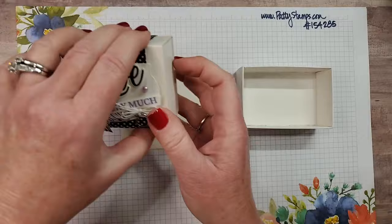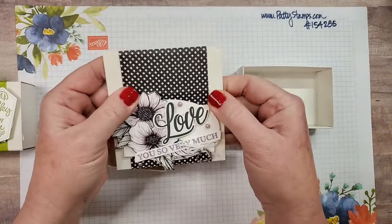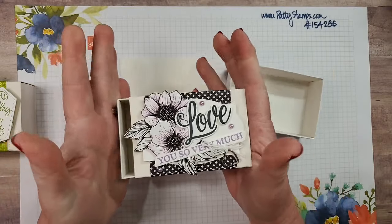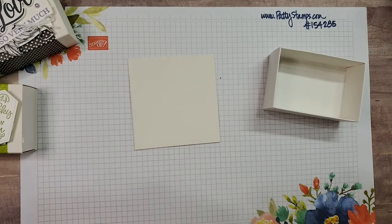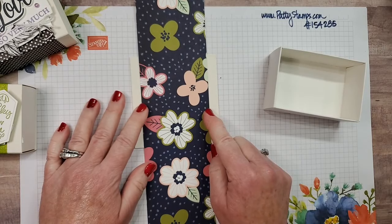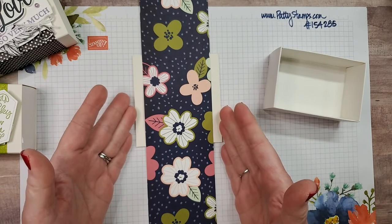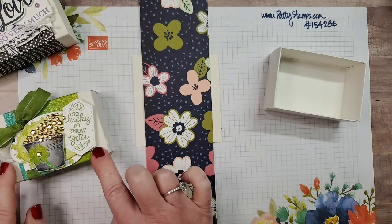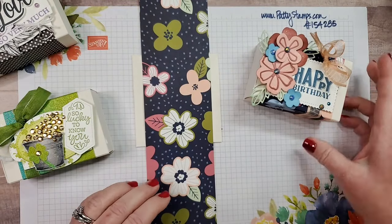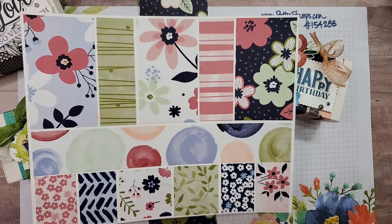Now for the wrapper part — what we just made was the box, and then you have this part which comes flat. I decorate it with a piece of designer paper and then you can slide it on. I just cut a strip of designer paper that's anywhere from about three to three-and-a-half inches wide. It doesn't matter — you could cover the whole thing, but I like a little bit of the white to show on the edges.